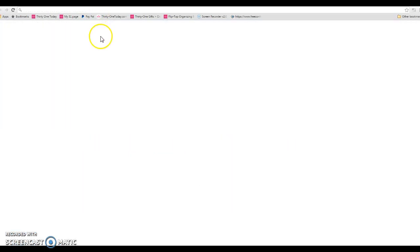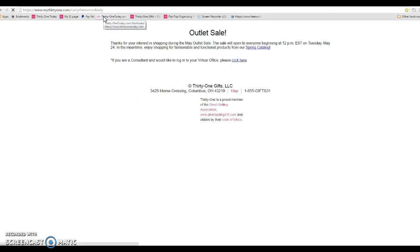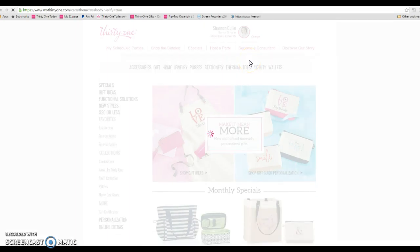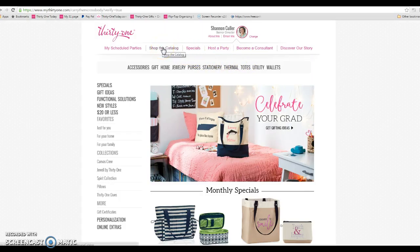Now I'm going to go to my website, www.carrythemcrossbody.com. You might see this page pop up — you're going to click Spring Catalog. Then you're going to click Shop the Catalog at the top.